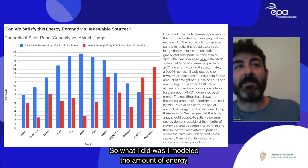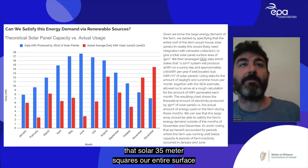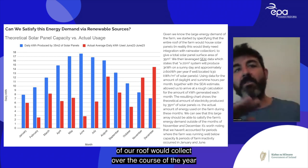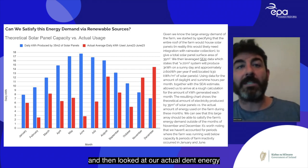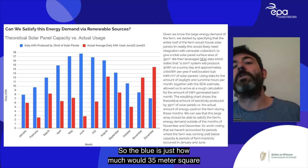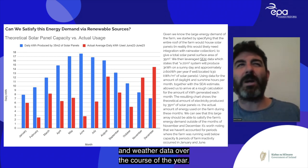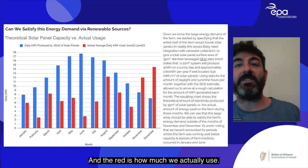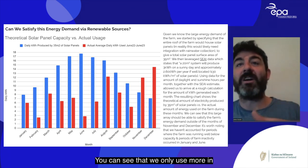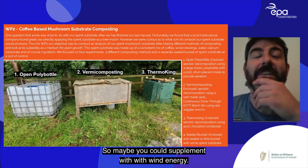We modeled how much energy 35 square metres of solar panels — our entire roof surface — would collect over the year using SEAI and weather data, and compared it to our actual energy use. We only exceed solar capacity in November and December — the cold months — so you could potentially supplement with wind energy for those periods.